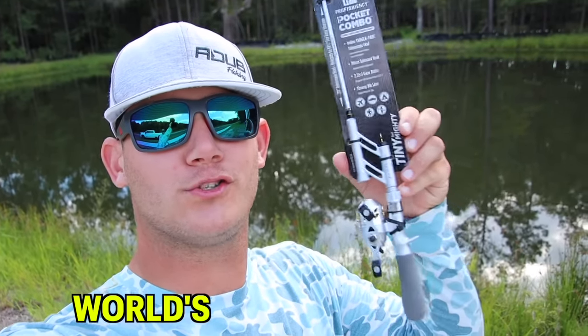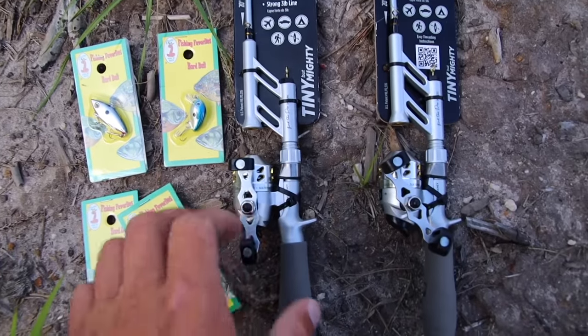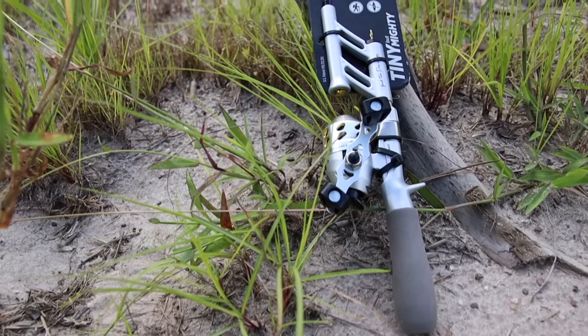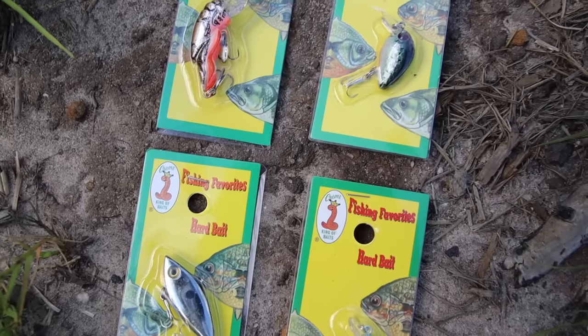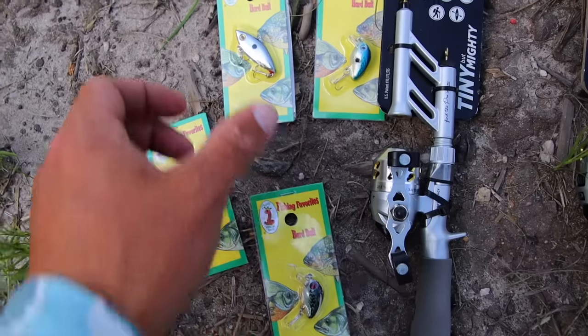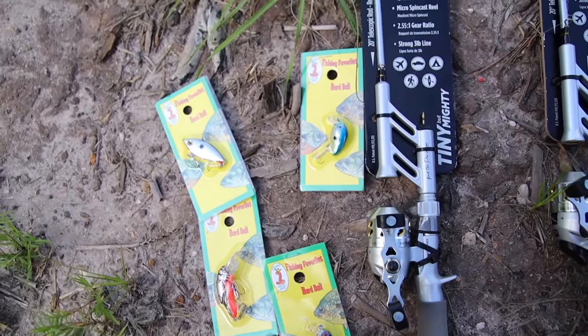Today we are going to be using the world's smallest fishing rod, going head-to-head 1v1 to see who can catch five fish the fastest. We have got two of these tiny but mighty fishing combos right here. I have personally never used this before and I also bought some really small baits — hard baits. This is a little crawfish, this is a little bait minnow, and these are the same, and me and Mr. Noah...